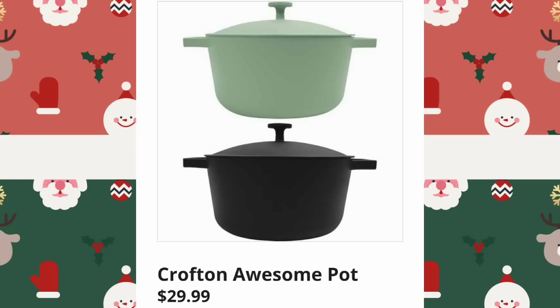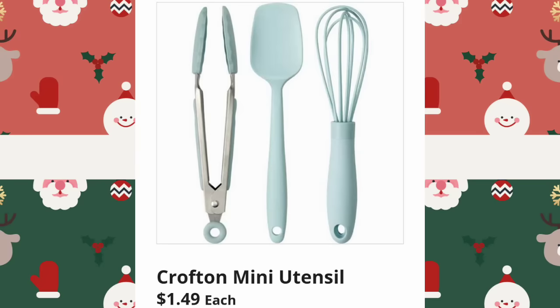Crofton Awesome Pot, $29.99. I got a few questions a while ago about whether this was coming back — hopefully you see this video. Crofton Mini Utensils are $1.49 each. I do have several of them. I like little mini utensils — love, love, love.